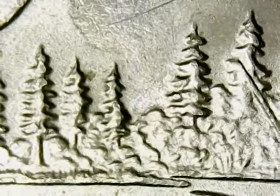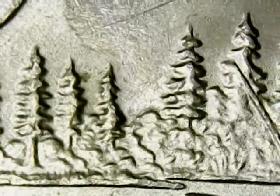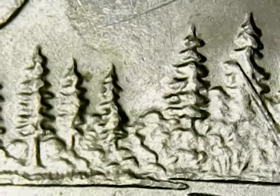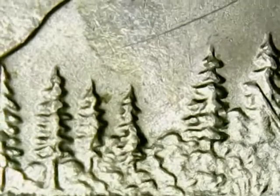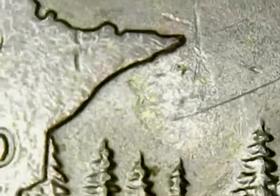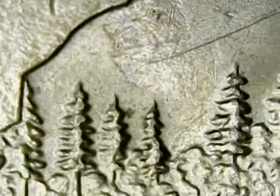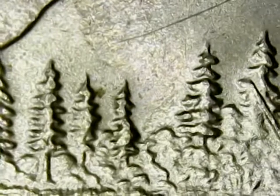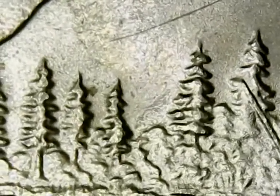Pictured on your screen right now is a normal 2005 Minnesota quarter. As you can see, there are three trees to the left with a space and more trees to the right. The area of interest on this coin is to find the tree that lines up with the top right of the state outline of Minnesota. On this normal coin, you can see there is a noticeable gap between that tree and the next tree to the right.